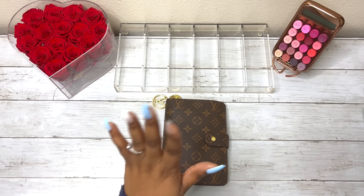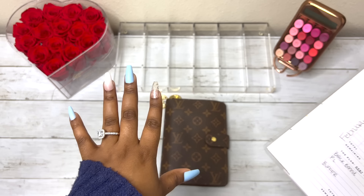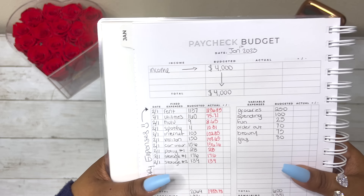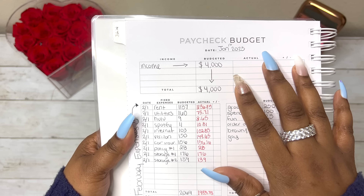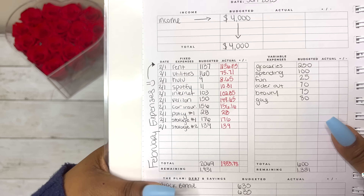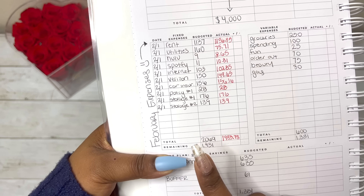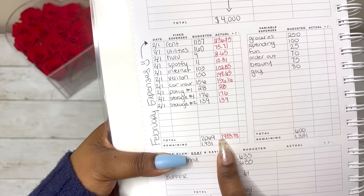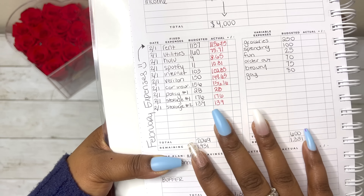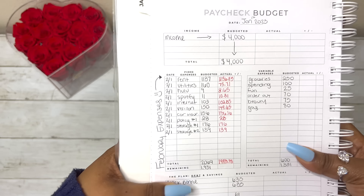I showed you guys in my first cash stuffing of January my paycheck budget book. So I'm going to show you guys my budget book now with the bill amounts that they actually were. This was the January 1st paycheck budget. These are my fixed expenses, which have lowered a little bit. I saved $2,221, but for January my total came out to $2,069, which means I have a little buffer — less than $200 — in my bill account.